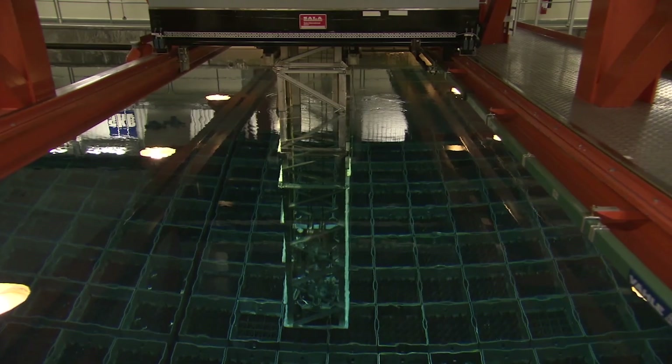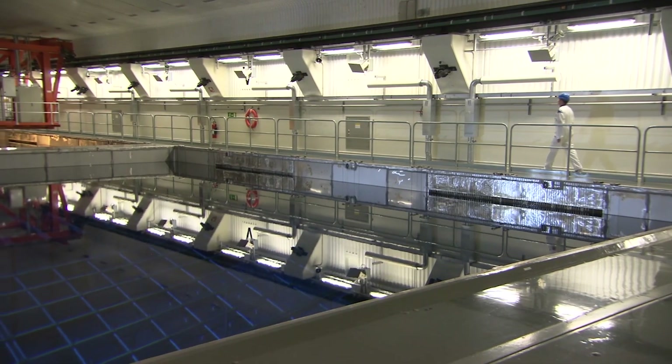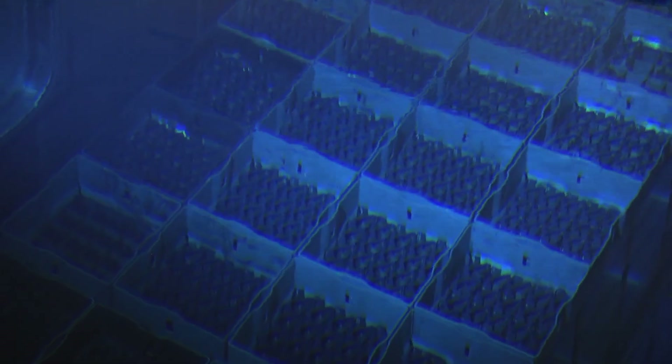Operators cool the rods off in pools of water and store them in warehouses in interim casks, but they're vulnerable to leaks and accidents while they're above ground.